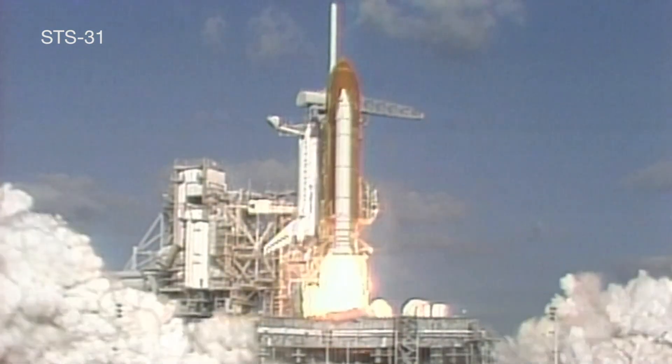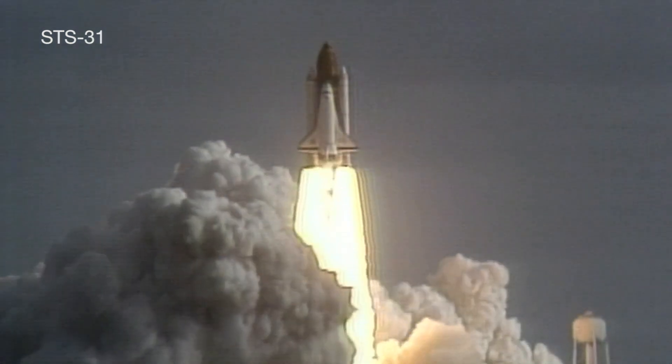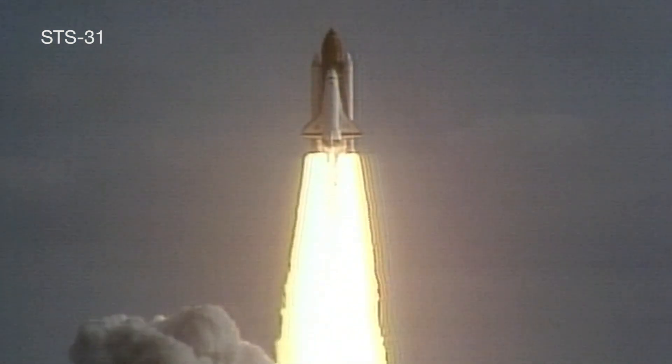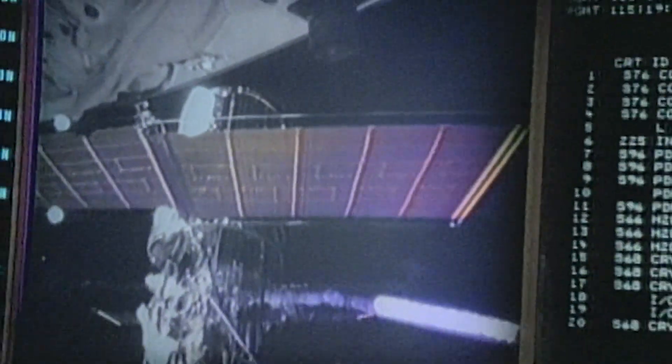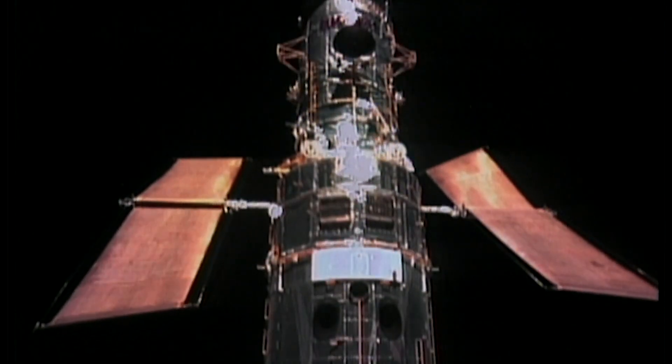Liftoff of the Space Shuttle Discovery with the Hubble Space Telescope. Soon after Hubble's launch and deployment in 1990, that ability to fix Hubble became more critical than anyone had ever imagined.